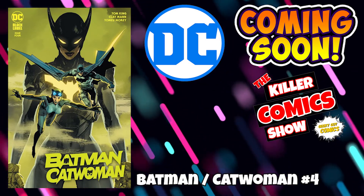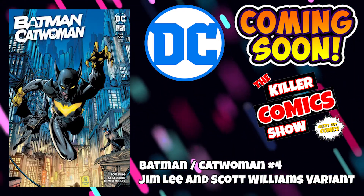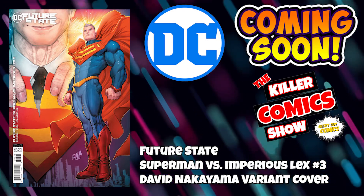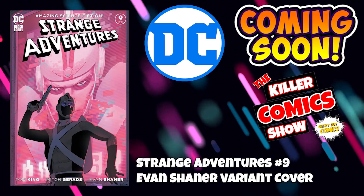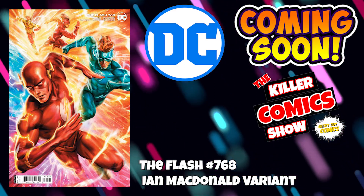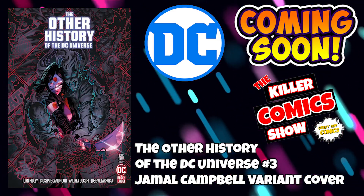Up first as always, we have DC with Batman Catwoman issue 4, including a Travis Cherez variant cover and a Jim Lee and Scott Williams variant cover. We've got Future State Superman vs Imperius Lex issue 3 — this must be coming to an end — with a David Nakayama variant cover. We've got Strange Adventures issue 9 with an Evan Shainer variant, the Flash 768 with an Ian McDonnell variant, and the Other History of the DC Universe issue 3 with a Jamal Campbell variant cover.